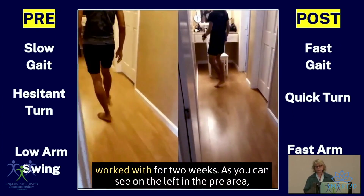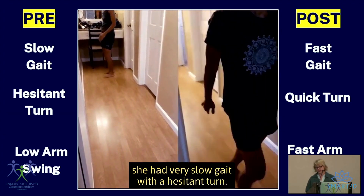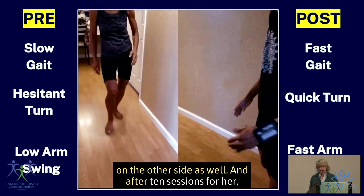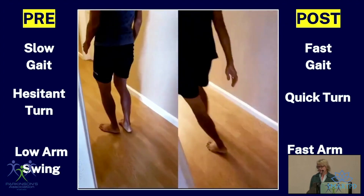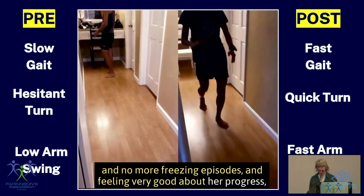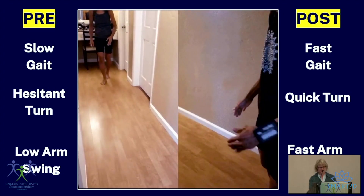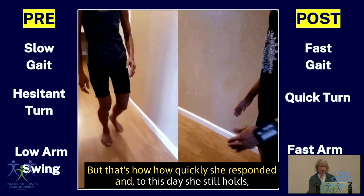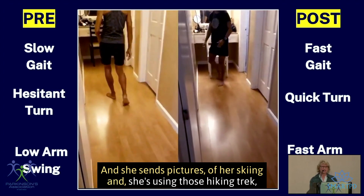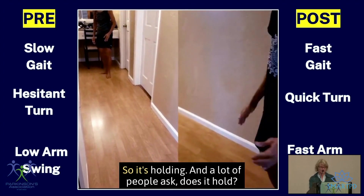Here's an example of someone I worked with for two weeks. Before treatment, she had a very slow gait with a hesitant turn, a tremor in her arm, and an accelerometer on the other side. After 10 sessions, she was moving much faster, not hesitant to turn, with no more freezing episodes. She kept waving at me while I was trying to videotape her. To this day she still holds those gains — she sends pictures of herself skiing and doing hikes with poles.